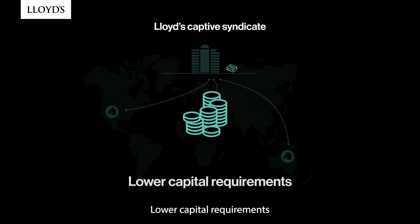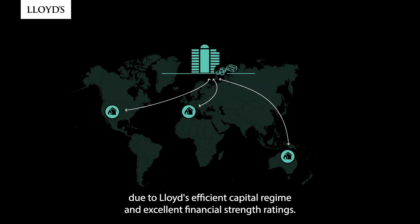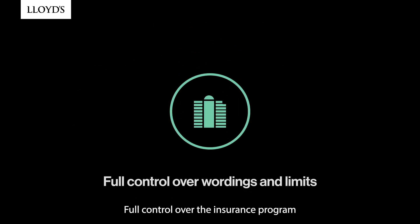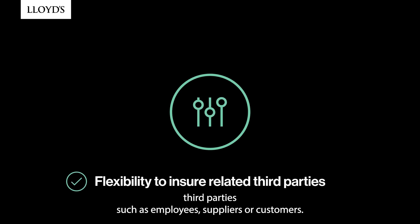Lower capital requirements due to Lloyd's efficient capital regime and excellent financial strength ratings. Full control over the insurance program, wordings and limits, and the flexibility to insure related third parties, such as employees, suppliers or customers.